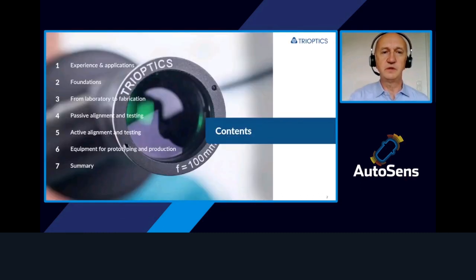I would like to give you a short overview about our experience and applications, the foundations for LiDAR systems, what we contribute on the path from the laboratory to fabrication, some insights about active alignment and active testing, as well as passive alignment and testing, and show you some of the equipment for production, ending with a summary.